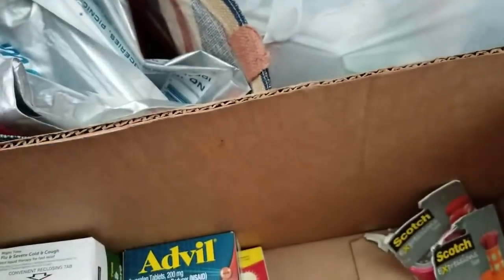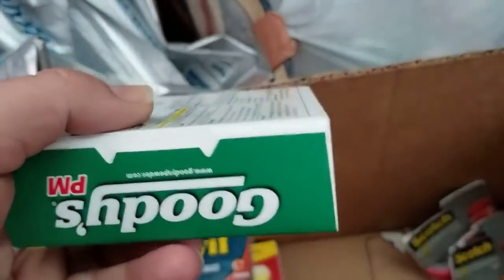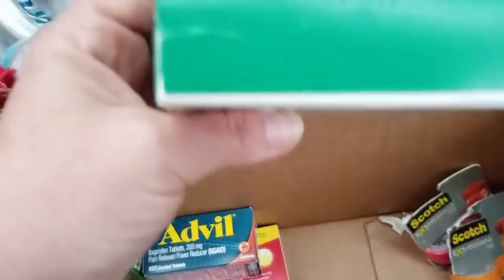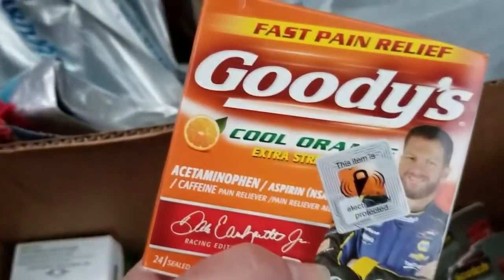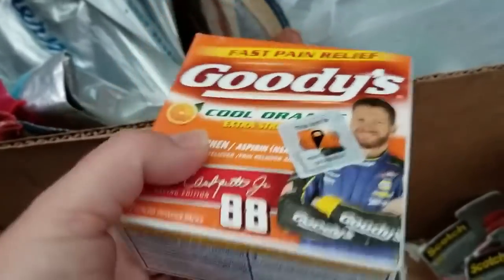Expires 19 — that's not too bad. Goodies headache powder. Focus — that's 17, guys, they kept that a really long time. There's Goodies cold orange extra strength — five of 18, that's pretty expired as well.